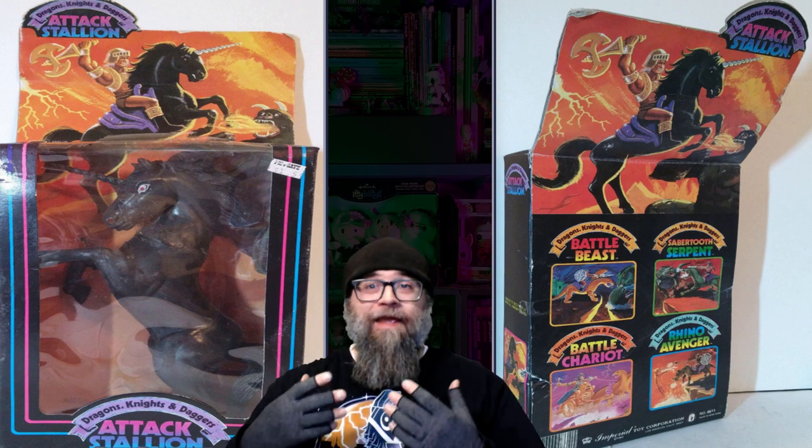The Attack Stallion is a black horse that is frozen in one pose — it rearing back. It's kind of cool and it cuts an imposing figure out on the battlefield, no pun intended, but look at this thing. How hard would it actually be to put an action figure on its back? It just looks like whoever you would saddle this horse with would just slide right off. Imperial made some really nice dragon and monster toys, but this Attack Stallion is not it.